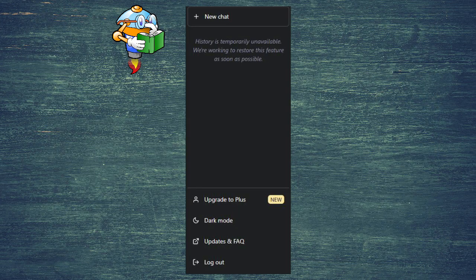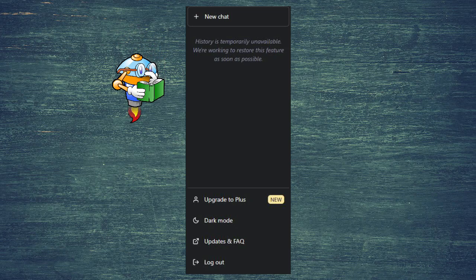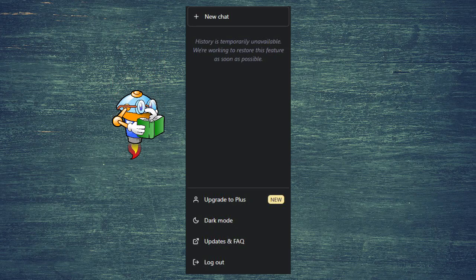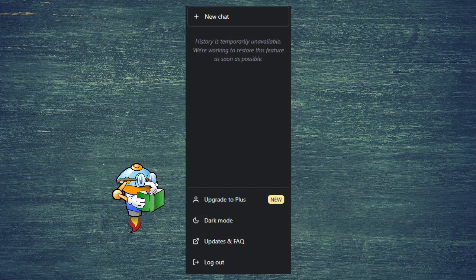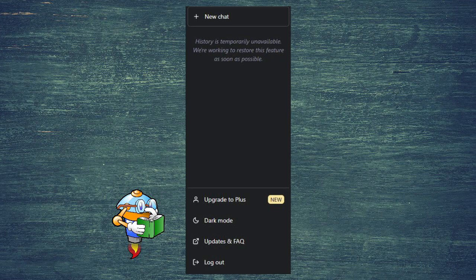The interface is really easy to use. You have options for a new chat, upgrading to Plus version, switching to dark mode, checking updates, asking about something, and logging out.